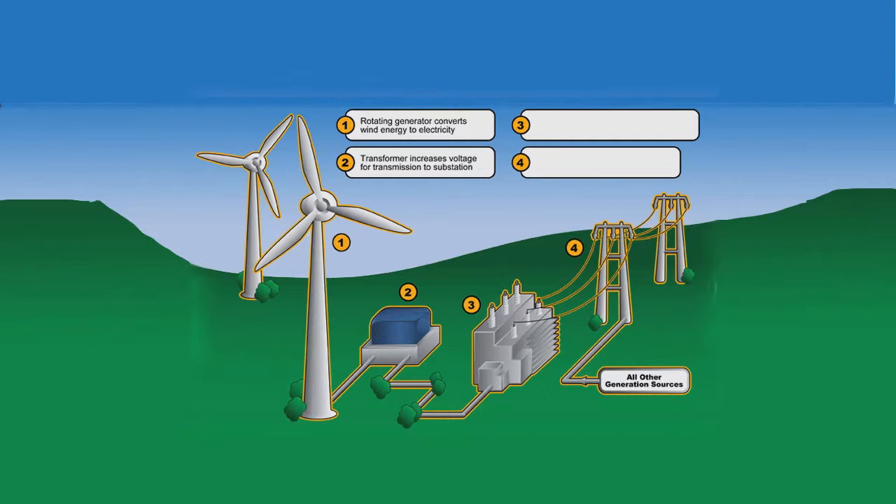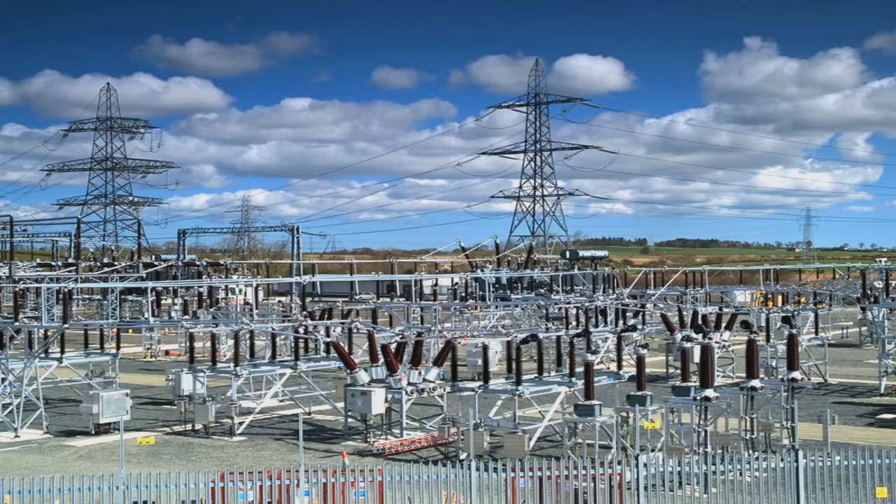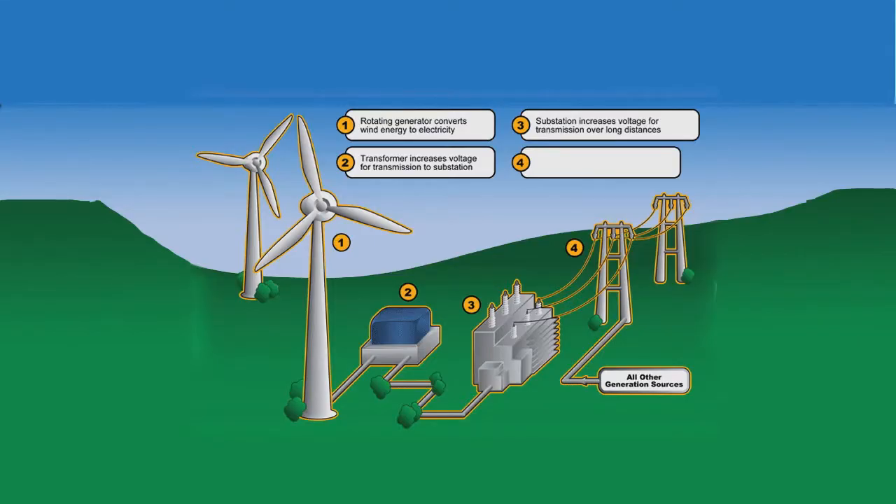This electricity is sent to a substation. You've probably seen substations before while driving around. They can either convert high voltage to lower levels, or in this case, increase it so it can travel long distances. Once the voltage goes through the substation, it's put on a grid where it can go out to homes or businesses.